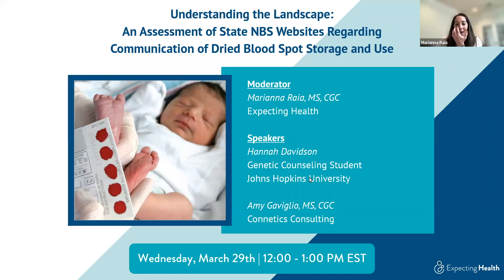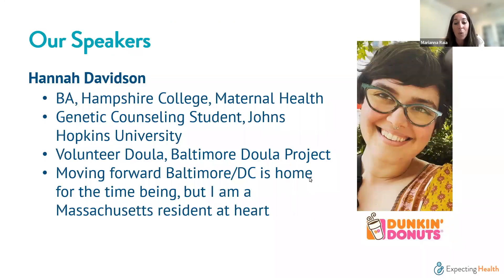A few housekeeping items before introducing our speakers. We have a great presentation but also want to leave time for discussion and questions at the end. Please include questions in the chat box — both myself and Dr. Ebony from the Expecting Health team will be monitoring it. Please stay on to share your feedback through a survey at the end; we will share a QR code for that.